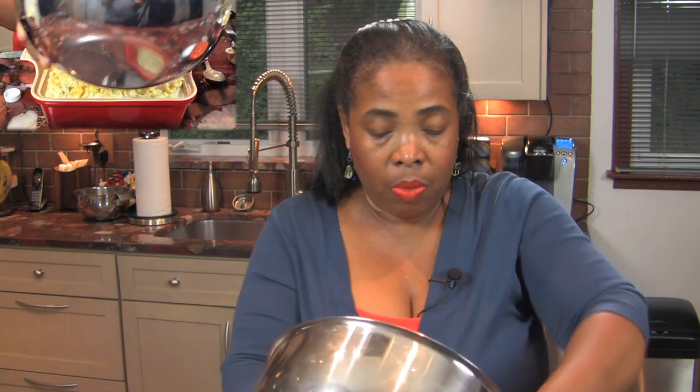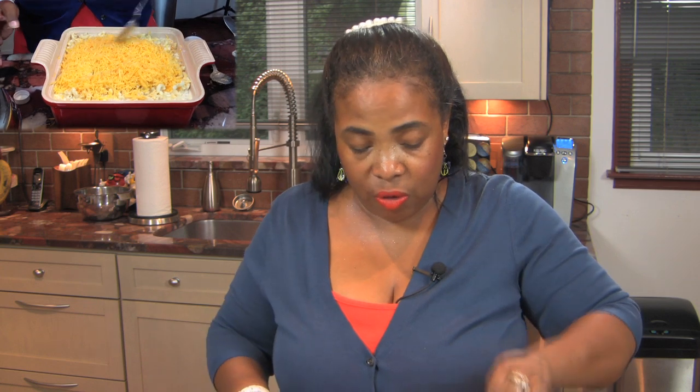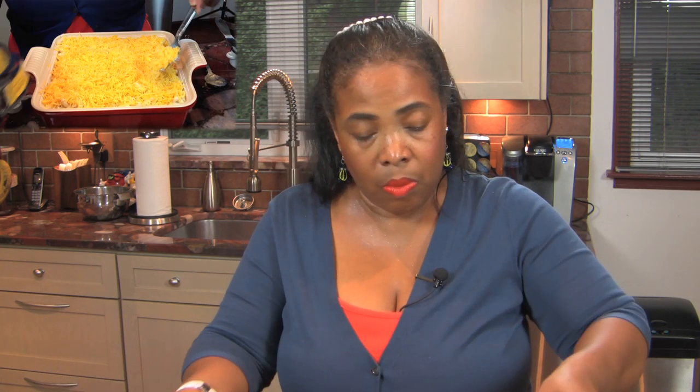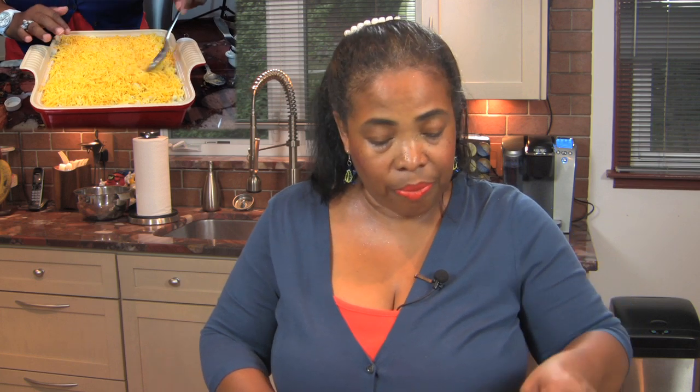Now I'm going to put the remaining cheese on top. Like I said, I've made too much — I'm going to probably make a smaller pan for a friend of mine and surprise her, take it over to her house. Look at that!